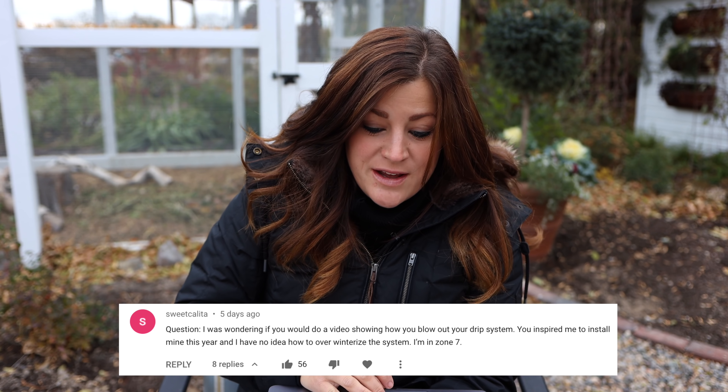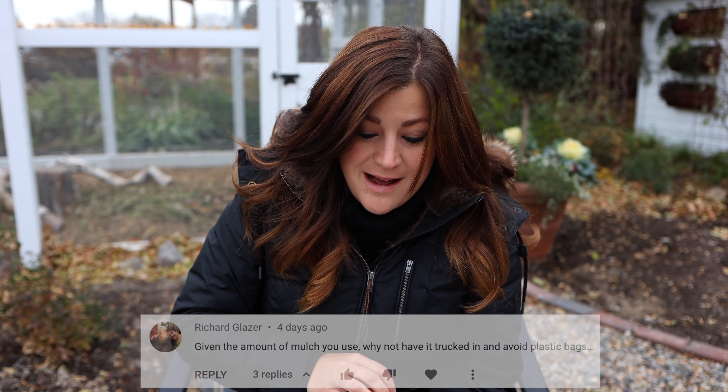I did lose a few chickens this past year, but not to predators — it was some random things. One got caught in a nesting box somehow. I also had a couple of really knowledgeable chicken people come out because I lost a bunch of them right at the same time. They started to limp and then they died. They think it was coccidiosis. I don't know what the deal is, but they looked my coop over and everything is cleaned out on a really regular basis, so they weren't even sure if that's what it was.